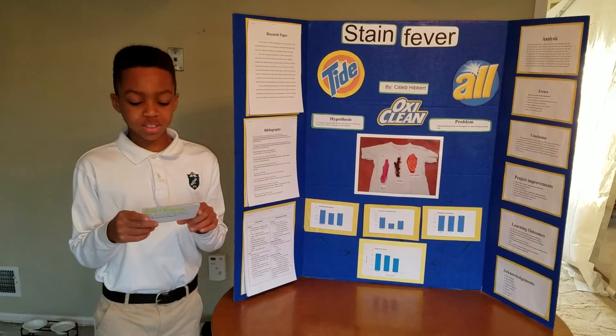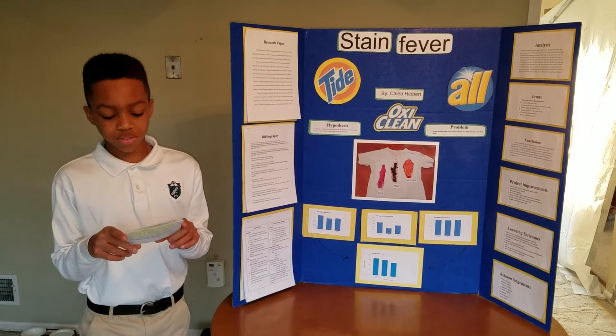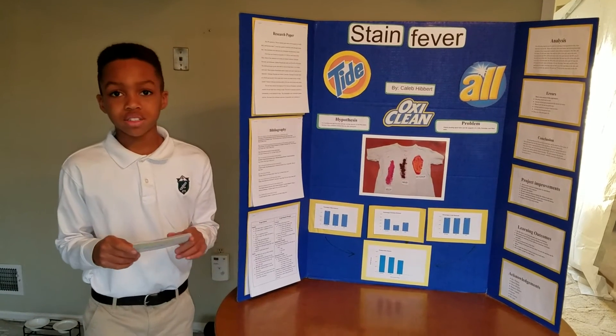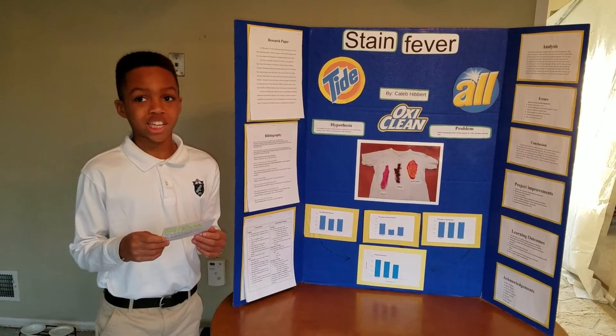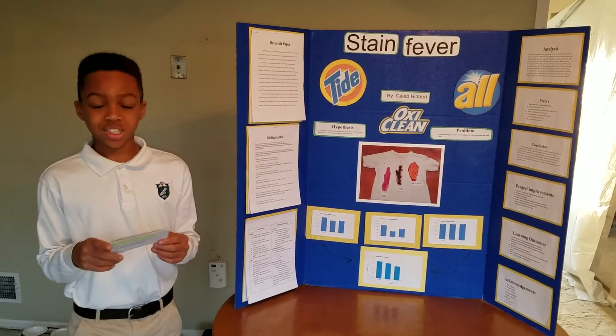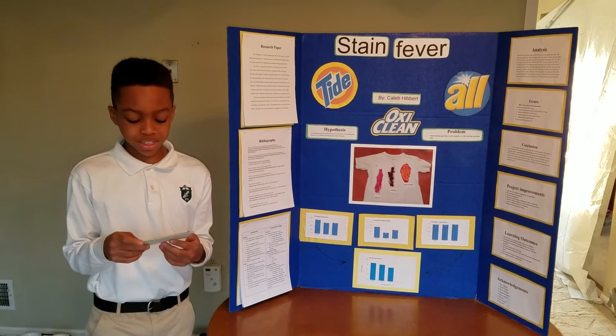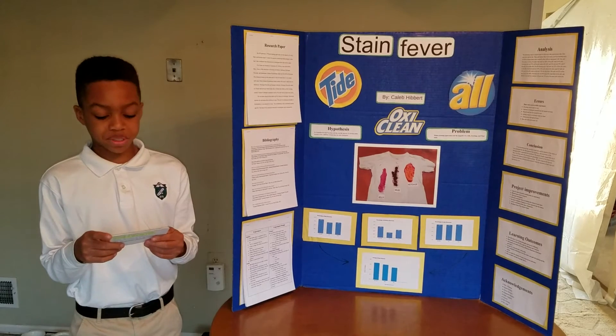My analysis talked about each test I took for each detergent and how much of that stain was taken out. To determine how much of the stain was taken out, I scaled it in percentages from 0 to 100. For example, for the ketchup stain, OxyClean took out 70% of the stain.